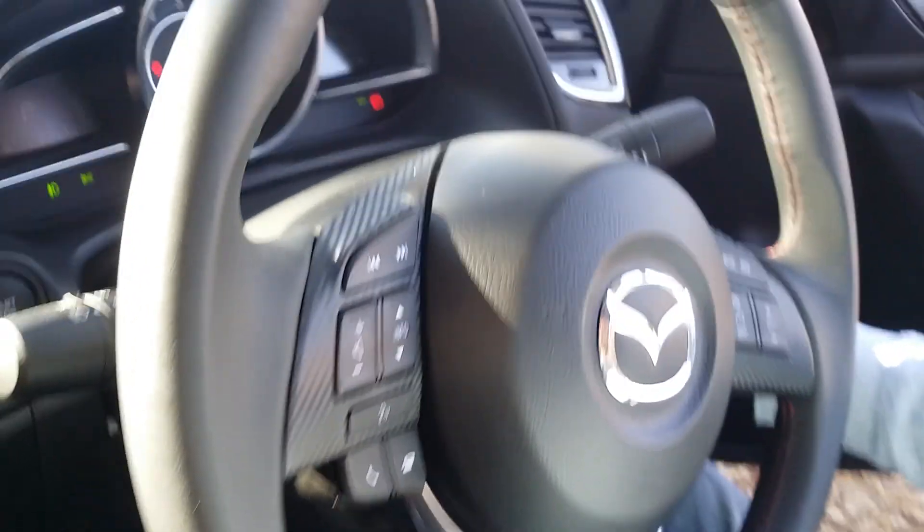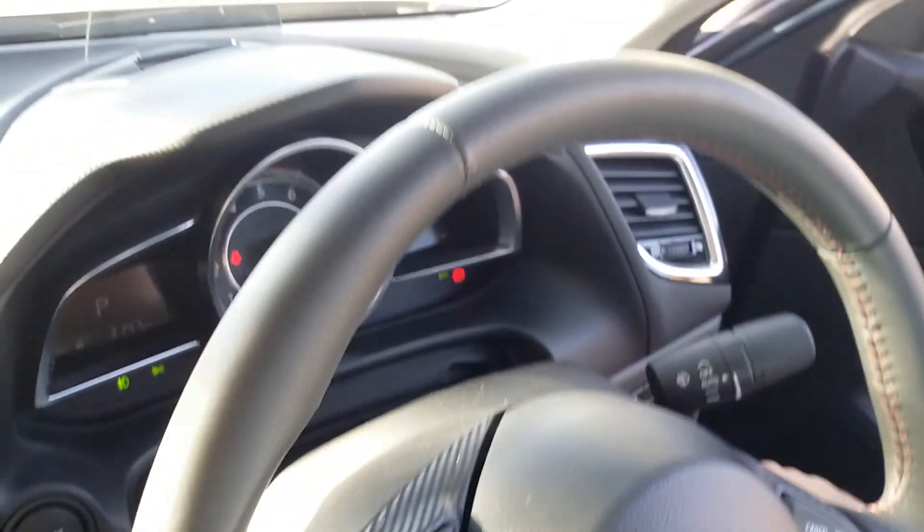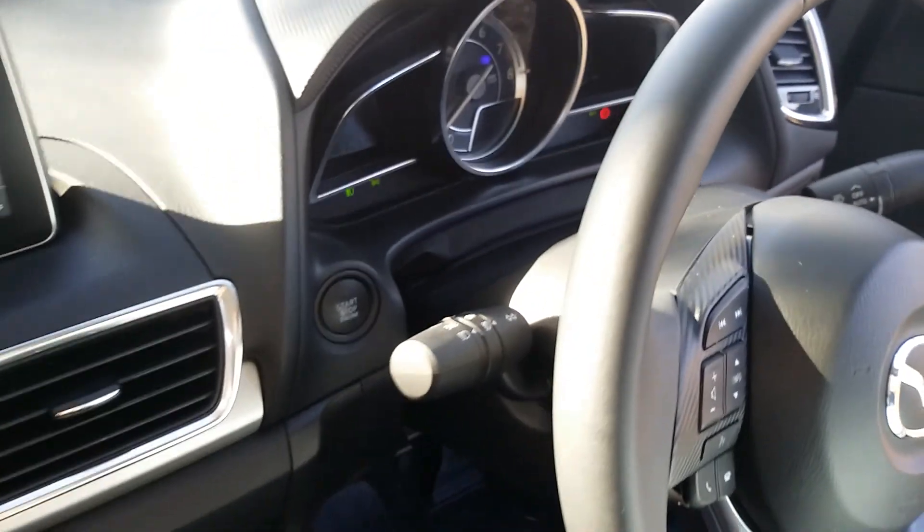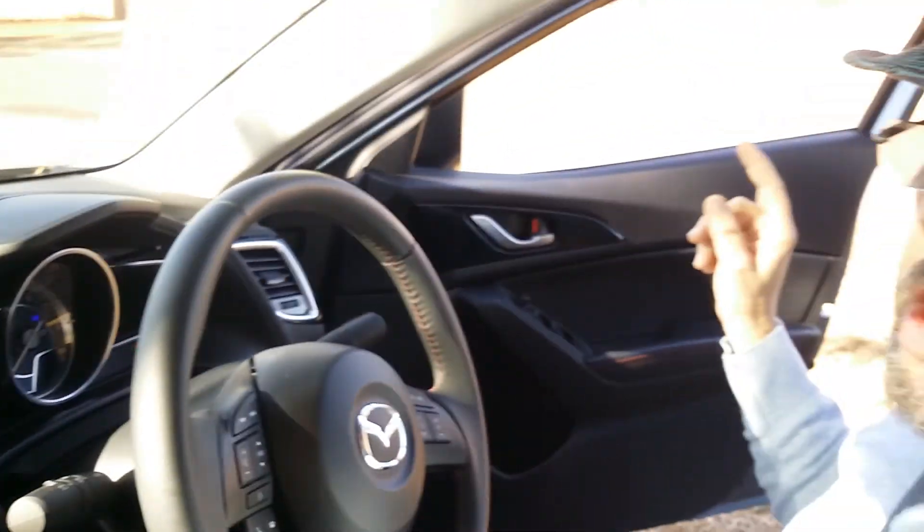A quite different feature on the Mazda is a button labelled RVM, which switches on side-view mirror indicators — blind spot indicators that operate in your two rear-view side mirrors. On the freeway, you can see when traffic is approaching in your blind spot, and there's a great warning system for that.